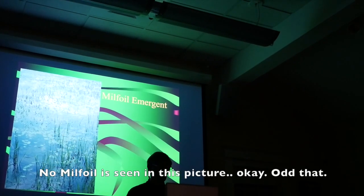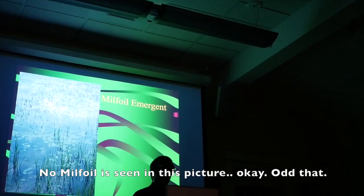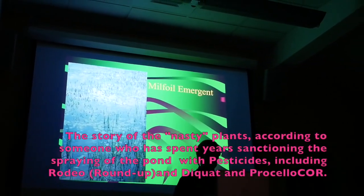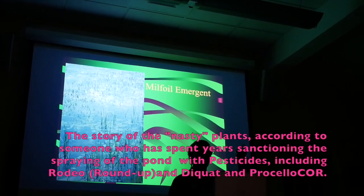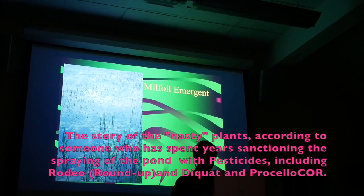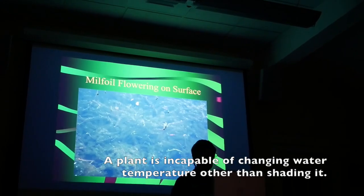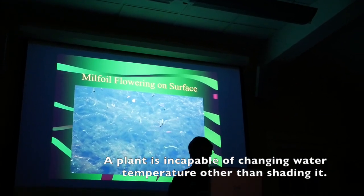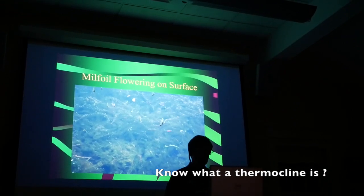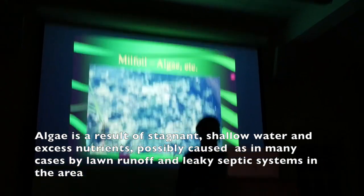Here's a rundown of what happens with milfoil. They start out by basically filling the water column from the surface all the way to the bottom with just milfoil. Then they become emergent — they break through the top of the water surface and begin to flower. And then they start getting really nasty, actually changing water temperature and literally filling the entire water column. Then algae moves in.